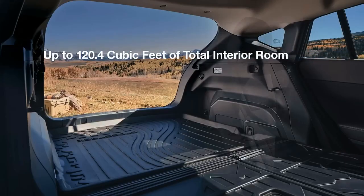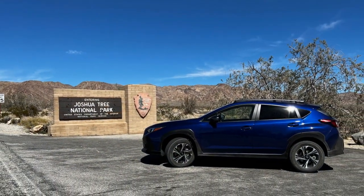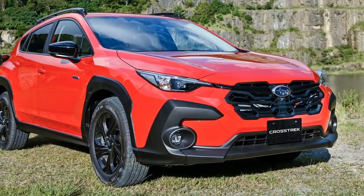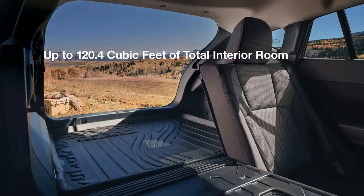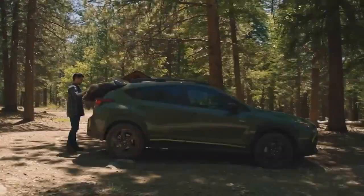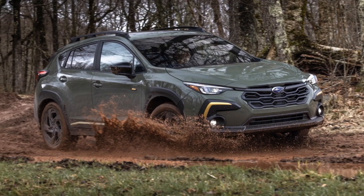Conclusion: The 2024 Subaru Crosstrek exemplifies Subaru's commitment to innovation, performance, and safety. With its updated design, refined interior, versatile performance capabilities, and advanced safety technologies, the Crosstrek sets a high standard for the compact crossover SUV segment. Whether navigating city streets or venturing off-road, the 2024 Crosstrek offers a dynamic and secure driving experience. As Subaru continues to raise the bar, the Crosstrek stands as a testament to the brand's dedication to delivering excellence to its drivers.